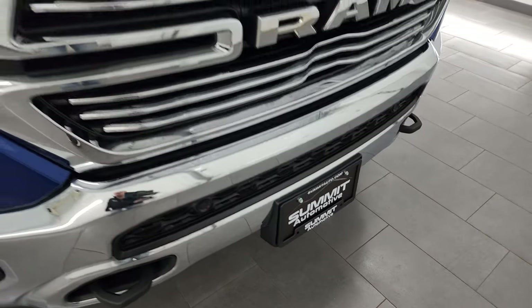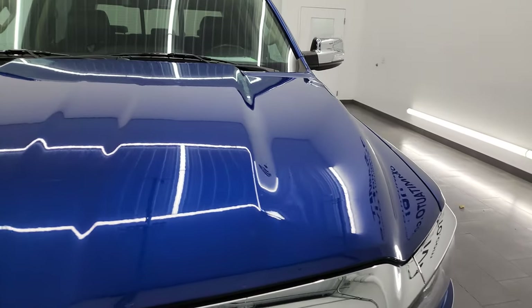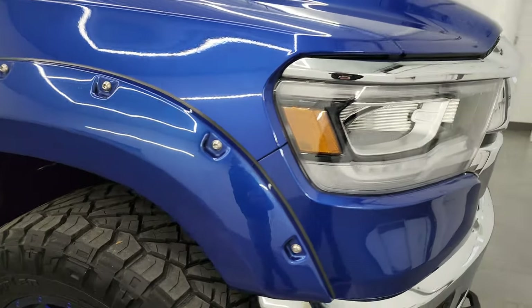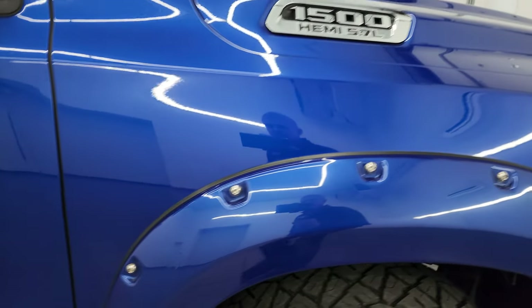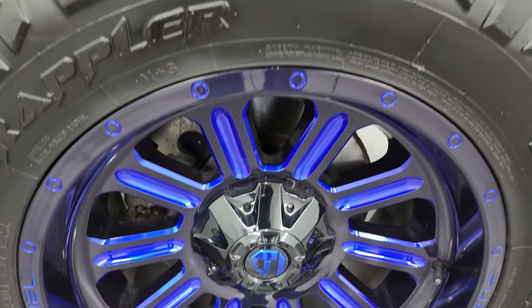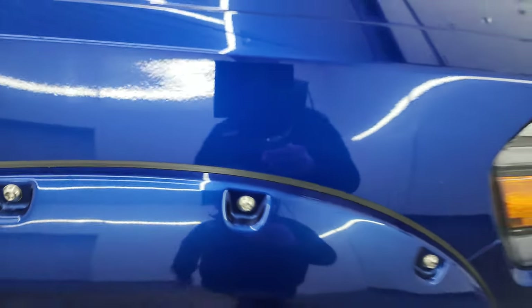It does have the front bumper parking sensors and the chrome trimmed grille. The hood is in really nice shape — I didn't see any major dents or dings on there. The passenger side front fender is in excellent condition as well. The passenger side front wheel has no major scuffs or scrapes. Blue Streak Pearl has just a little bit of metal flake to it — really a good looking color, one of my favorite colors on the Rams.